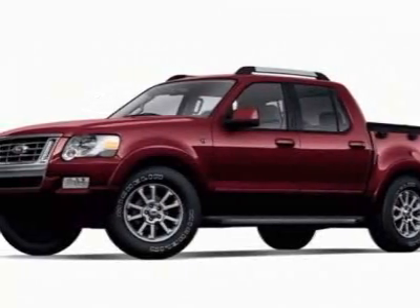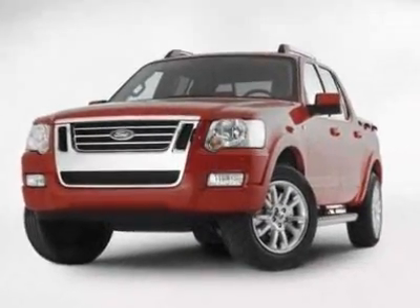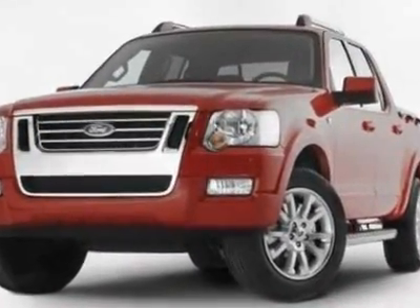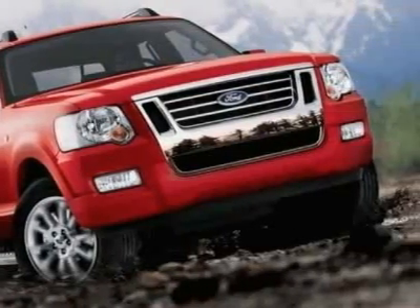Come take a look at this 2007 Ford Explorer Sport Trac. This Explorer Sport Trac has just under 52,000 miles. For your protection, a warranty is available for this vehicle.